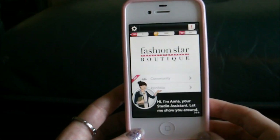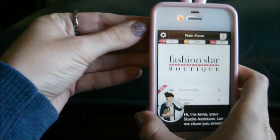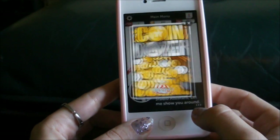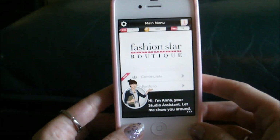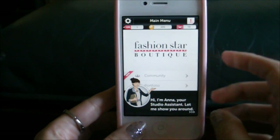Anytime between now and death it's going to load up. This is on the iPhone 4S for those of you wondering. Let's turn that off right away. Hi, I'm Anna your studio assistant - let me show you around. And there's an advert - that's because it's a free app. It's slightly annoying.